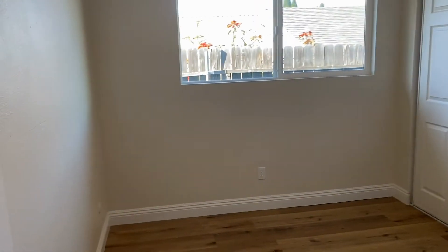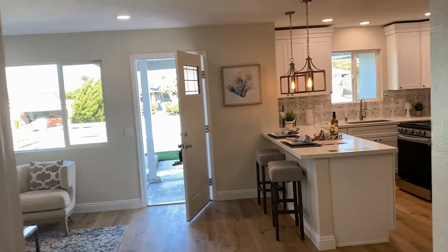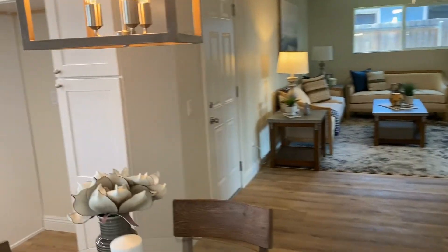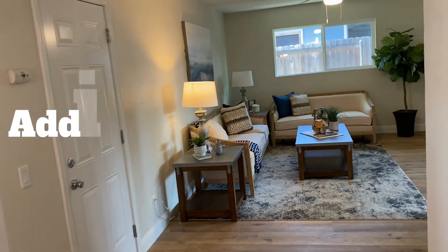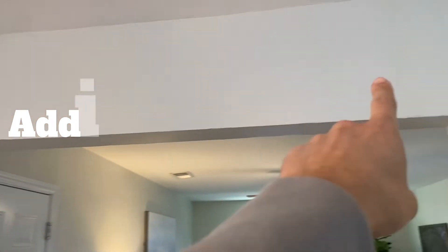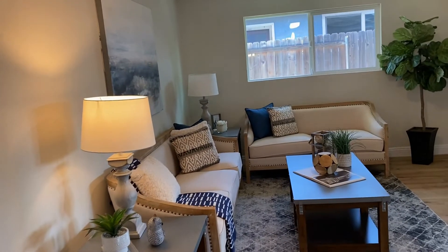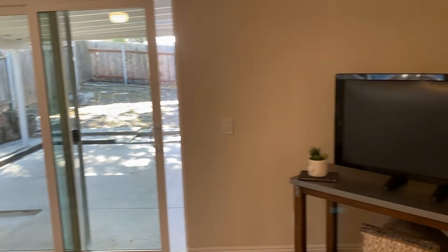This second bedroom would be more of an office or nursery — it's pretty small. And then here's the third bedroom, a little bit bigger but still not very big. There's an informal dining space off the kitchen, and it looks like there was some sort of addition at some point — probably done a long time ago — but you've got a cool family room back here. It's a pretty big space, actually — a great spot for your TV.